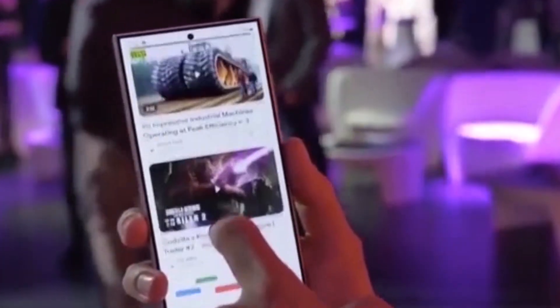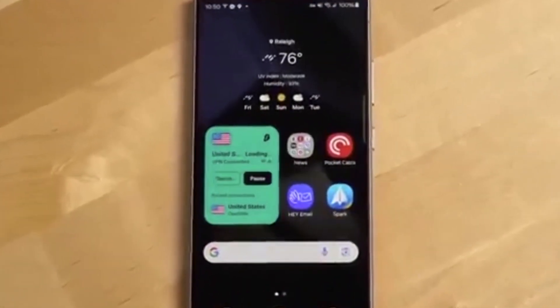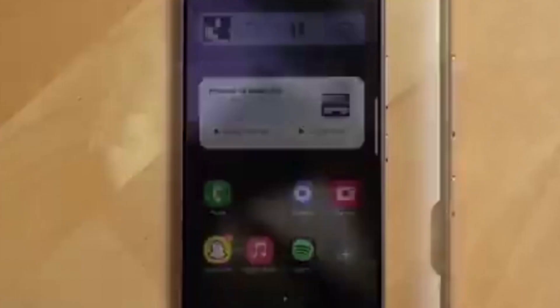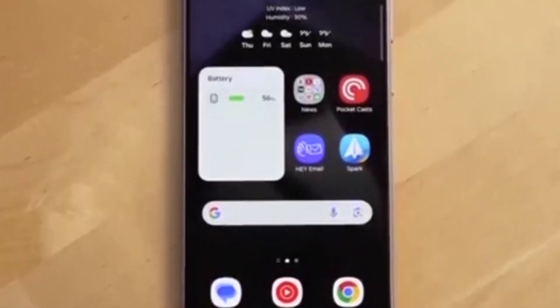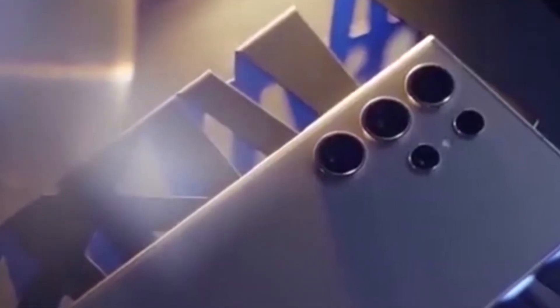It doesn't stop there. The same thing happens in the notifications panel. When you have a lot of notifications and scroll through them, a similar mask shows up at the top and awkwardly cuts off the UI. Sure, it's not a huge deal for the average user at first glance, but as an app developer, I can tell you this is far from a polished experience.